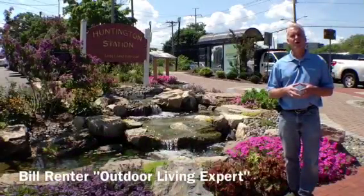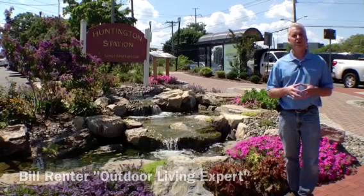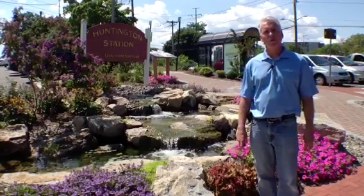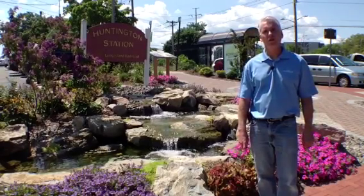So that's it from Huntington Station. I'm Bill Renter, outdoor living expert. Thank you for watching. If you liked this video, please subscribe to our YouTube page and click the like button.